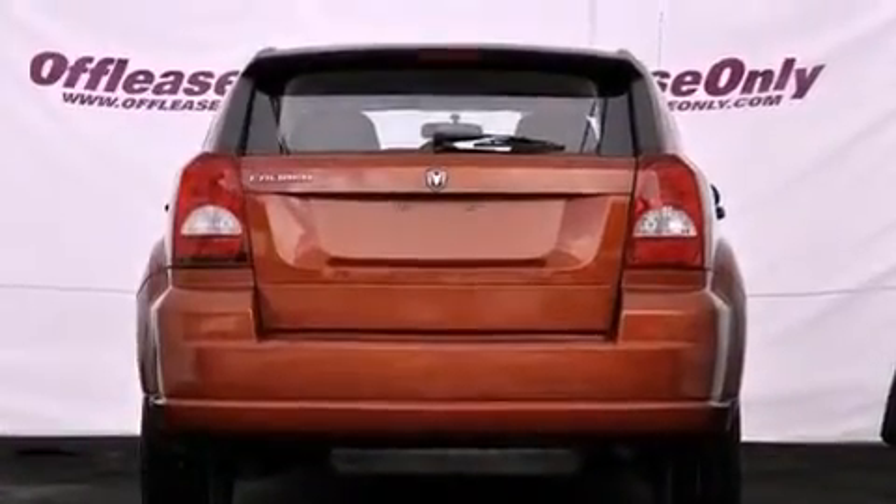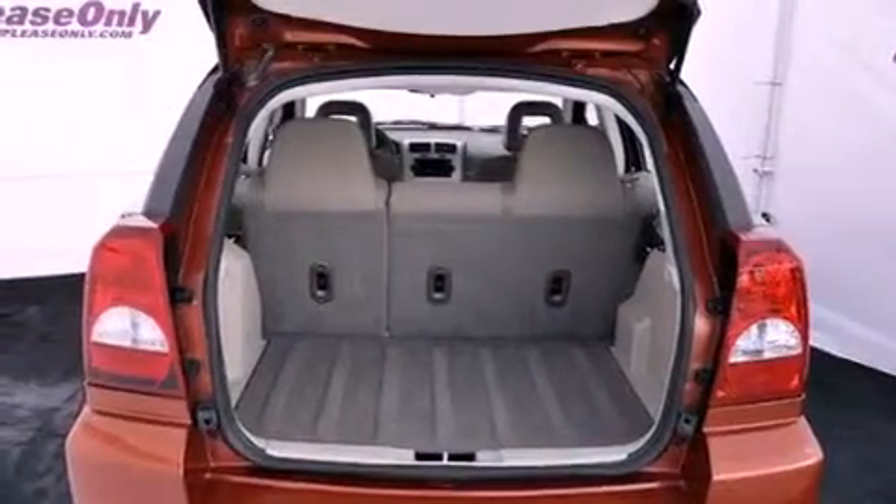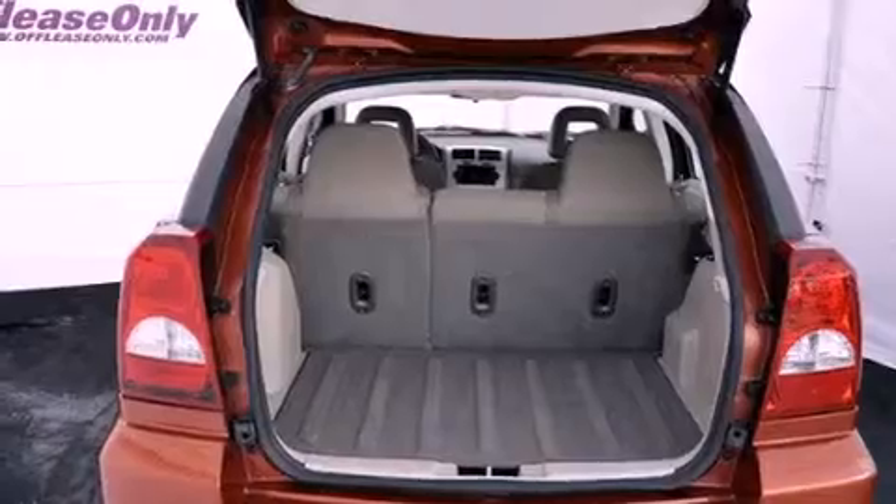All of the following features are included: a low tire pressure indicator, solar control glass, a rear window defroster, a CD player, a rear spoiler, and a passenger side vanity mirror.